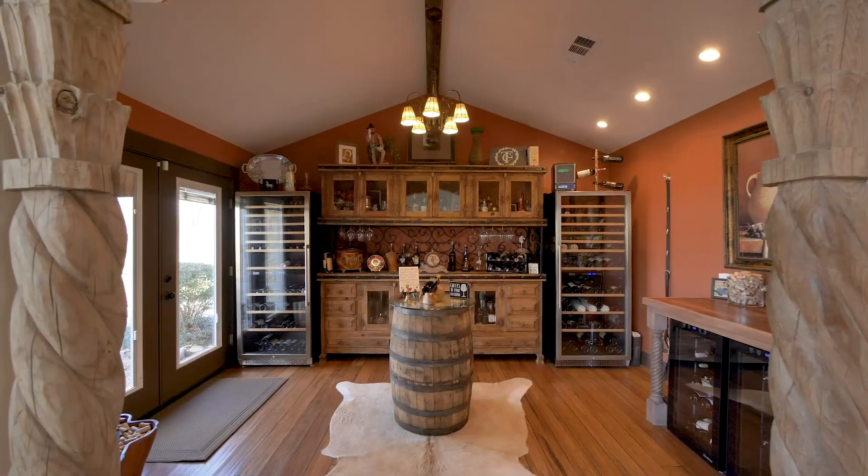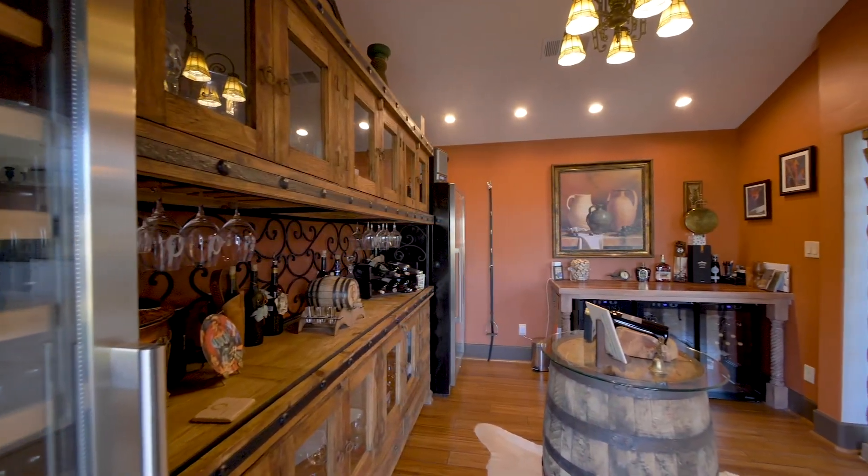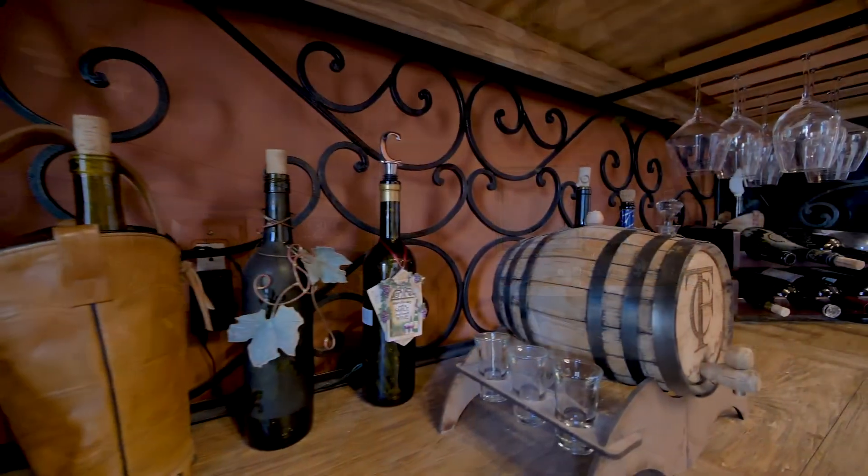Through an arched entry framed by twisted columns, you appreciate the home's capacity to entertain with a wonderful wine room.